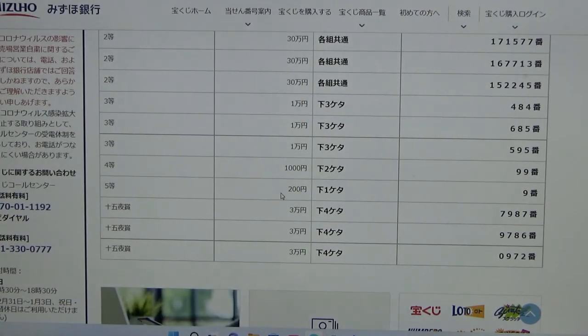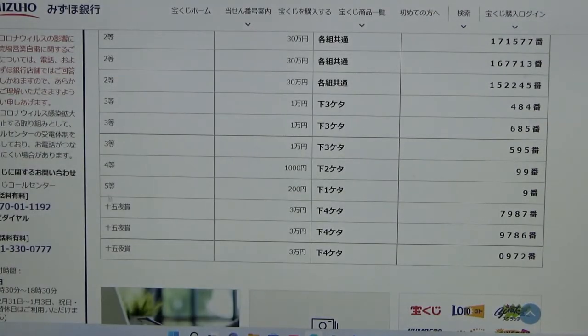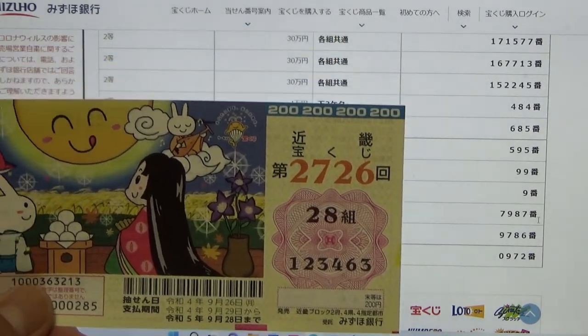To win the fifth prize — 200 yen — the last number of your ticket must be a 9. I have a 3. No good. Now for the bonus rounds — they're all the same, each for 30,000 yen. The stipulation is that the last four numbers of your ticket must be one of these numbers: either 7, 9, 8, 7 — or 9, 7, 8, 6 — or 0, 9, 7, 2. I have 3, 4, 6, 3. No matches and I have completely lost.